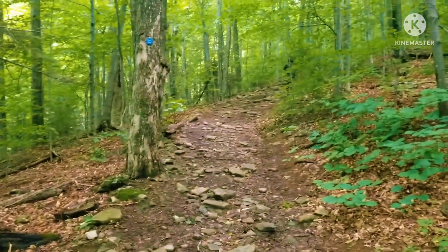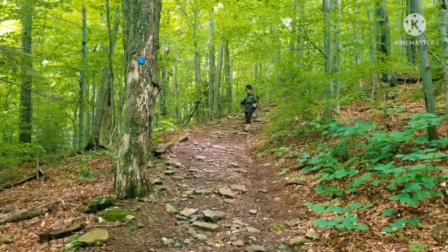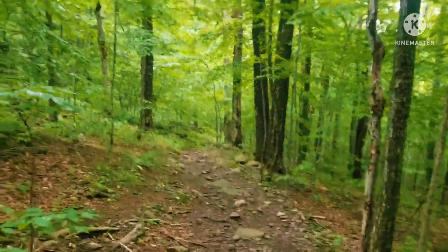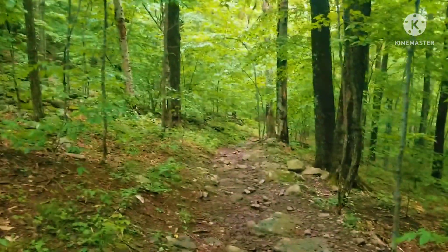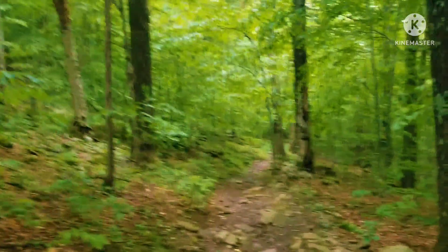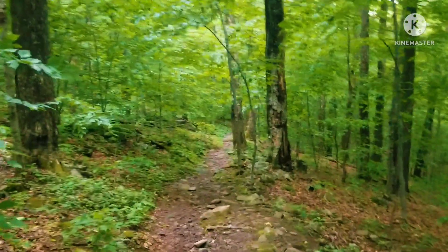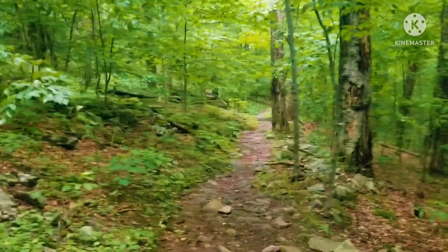We're just about done with the Hunter Mountain Trail. This was a challenging trail. It's not our most challenging trail we've ever done before, and not the longest — this one was just about five miles. But it was nonstop, pretty much straight up for the five miles, which was two and a half miles up and two and a half miles down. A lot of rocks, so it wasn't just a pathway.